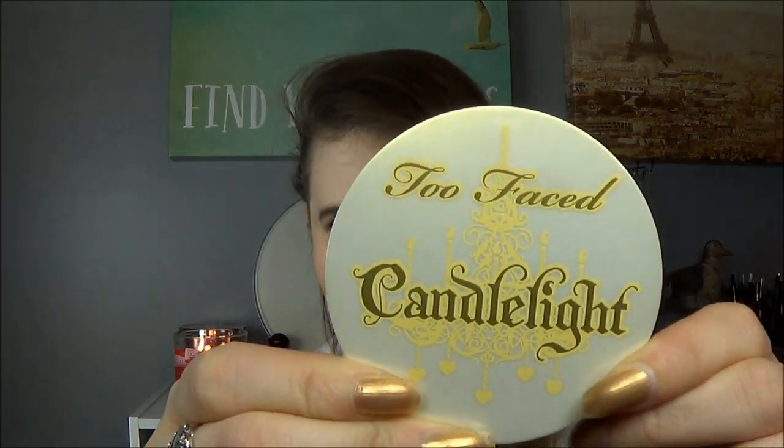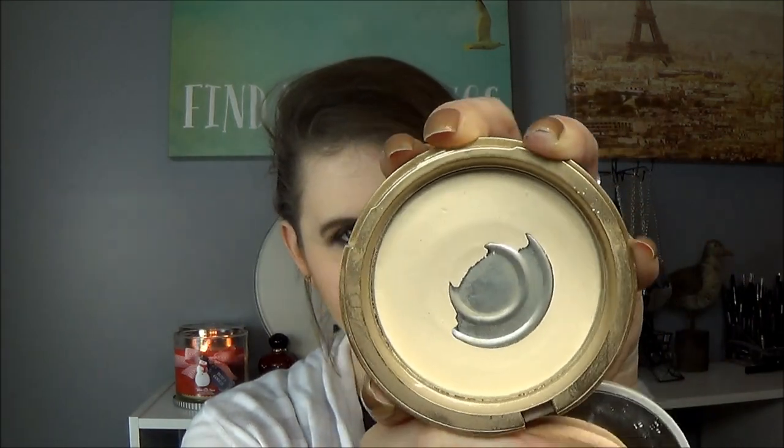The next item is a returning candidate from my last Project Pan — you might recognize this. This is the Too Faced Candlelight, a translucent powder. I hit pan on it during my last Project Pan, so that's where it stands now, but my goal is to finish this one.